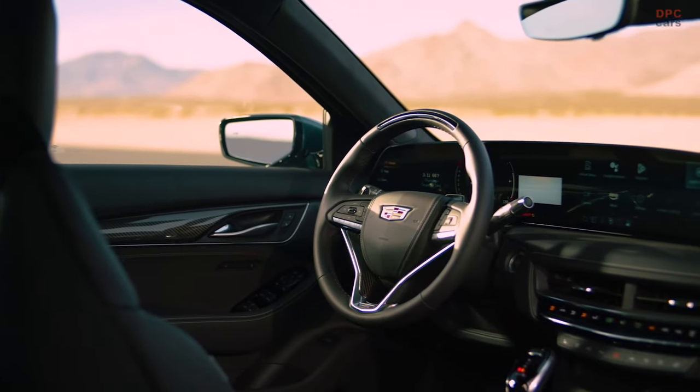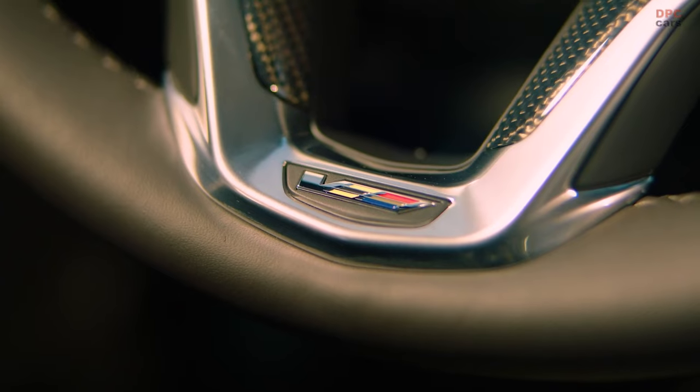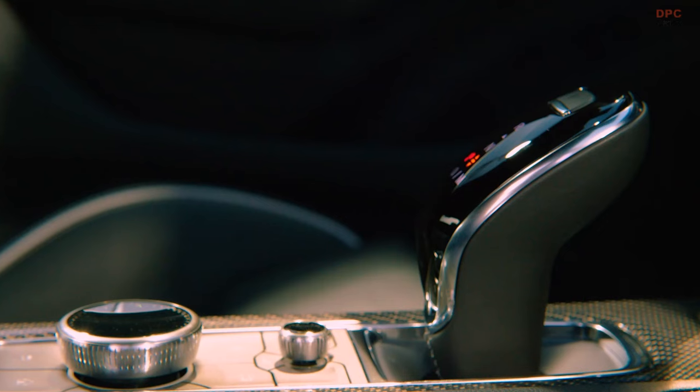Inside, the CT5V boasts a 33-inch diagonal LED color touchscreen display, marking a leap forward in interior ambience with its customizable user interface designed for a personalized experience.